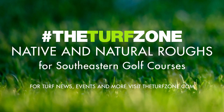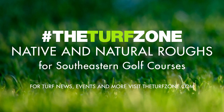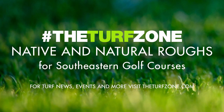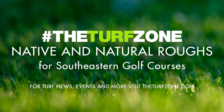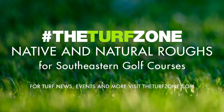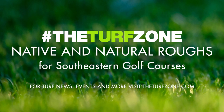Numerous sources establish the benefits of native and natural roughs. Benefits include aesthetics, reduced inputs such as fertilizers, pesticides, fuel, equipment hours, and labor costs, improved stormwater retention and runoff water quality, temperature modification, and wildlife habitat inclusion. This article covers several important topics regarding native golf course roughs in the Southeastern United States, including species selection, establishment, and maintenance.